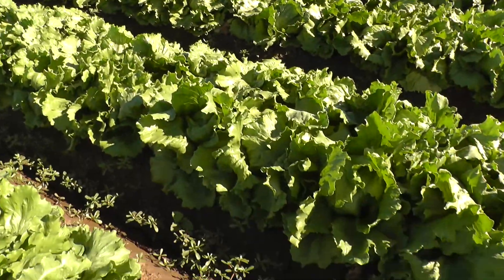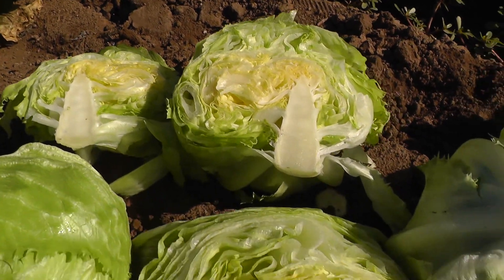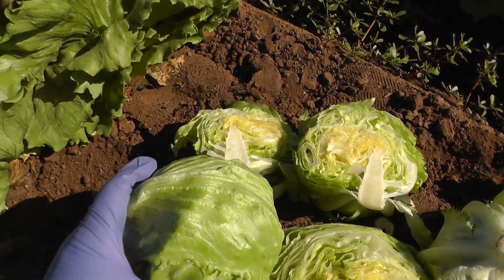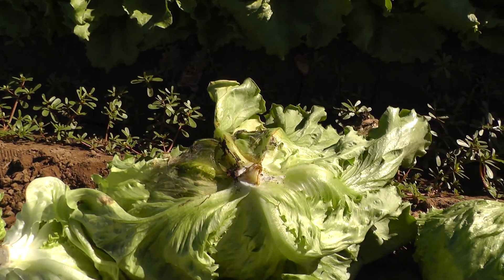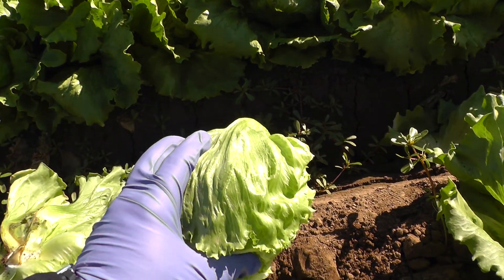We're seeing occasional long core tipburn, light internal burn, smaller 30-count heads, ribby texture, and bottom rot out here in these fields. Once trimmed down, we are seeing nice size and nice shape with nice texture.